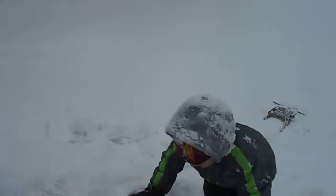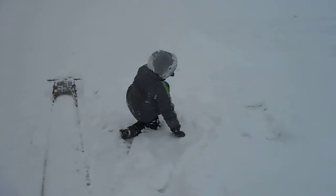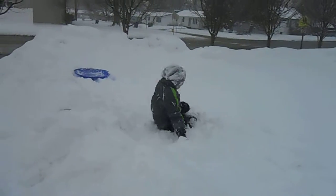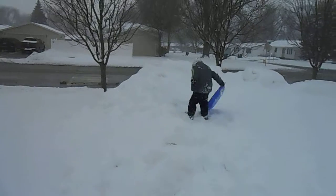Do your saucer. Grab your saucer. Where is it? Up over here. Okay, go down this little ramp.